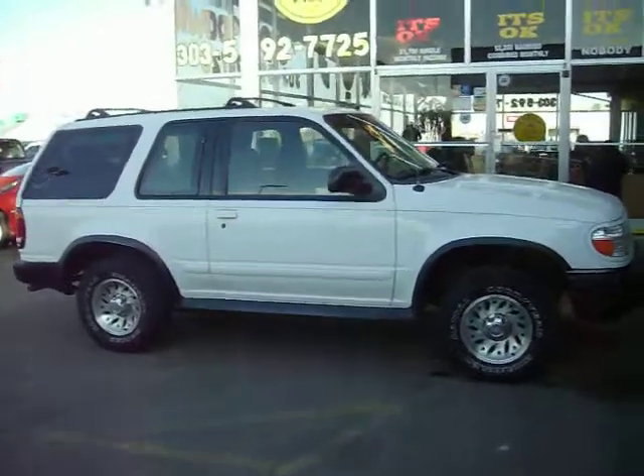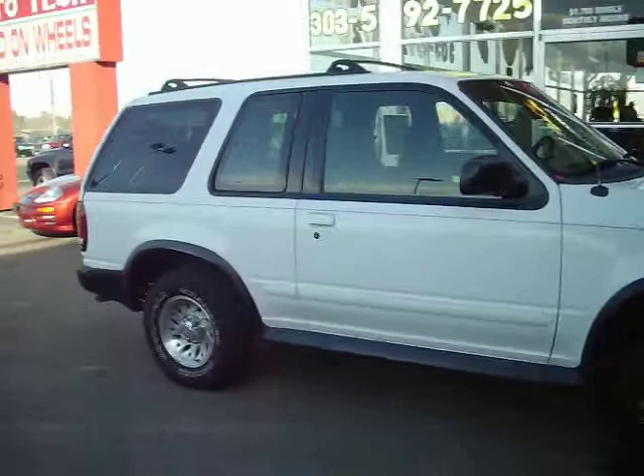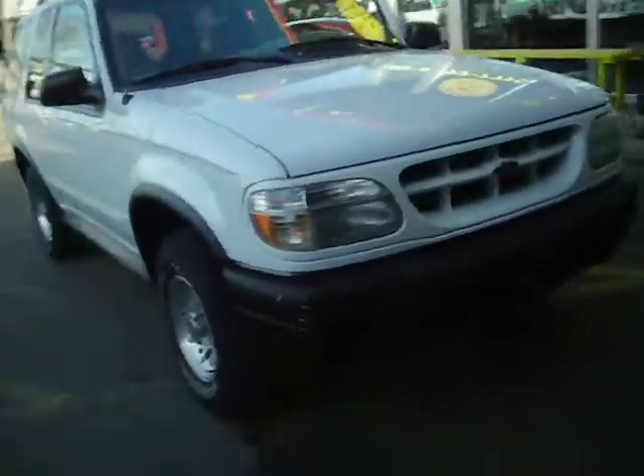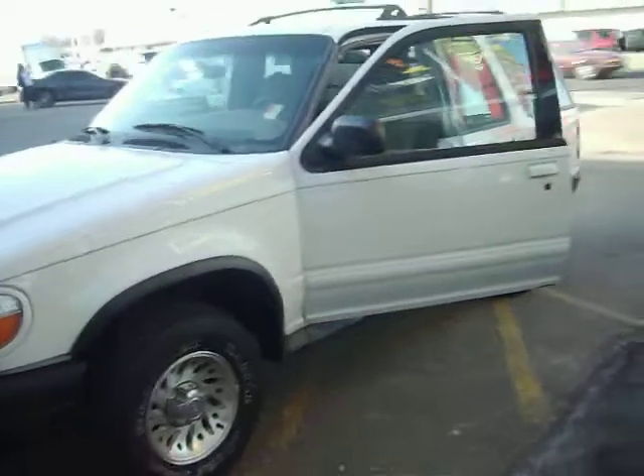Thank you for joining me in the Marks Auto Sales virtual showroom where I have a 2000 Ford Explorer Sport. This is a two door, two wheel drive SUV that seats four.